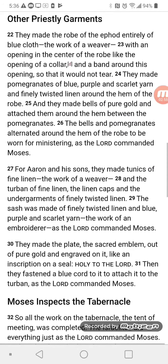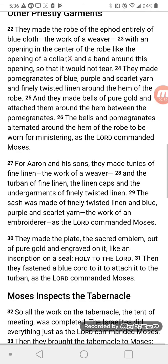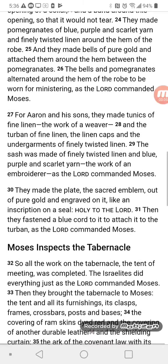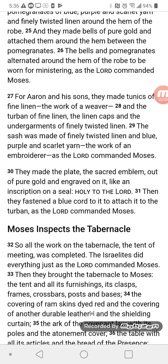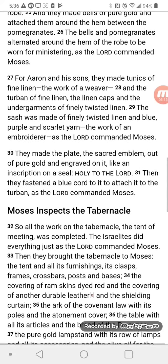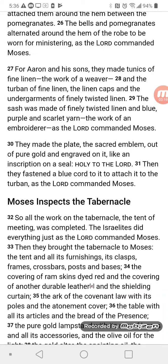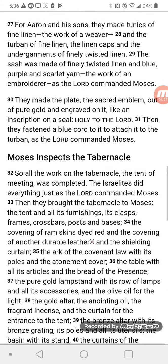Other Priestly Garments. They made the robe of the ephod entirely of blue cloth, the work of a weaver, with an opening in the center of the robe like the opening of a collar, and a band around this opening so that it would not tear. They made pomegranates of blue, purple, and scarlet yarn and finely twisted linen around the hem of the robe, and they made bells of pure gold and attached them around the hem between the pomegranates. The bells and pomegranates alternated around the hem of the robe to be worn for ministering, as the Lord commanded Moses.